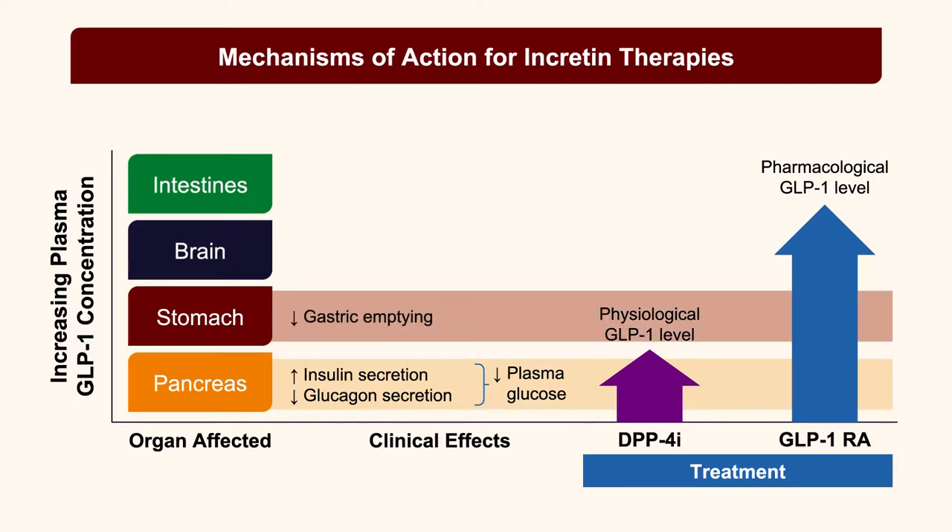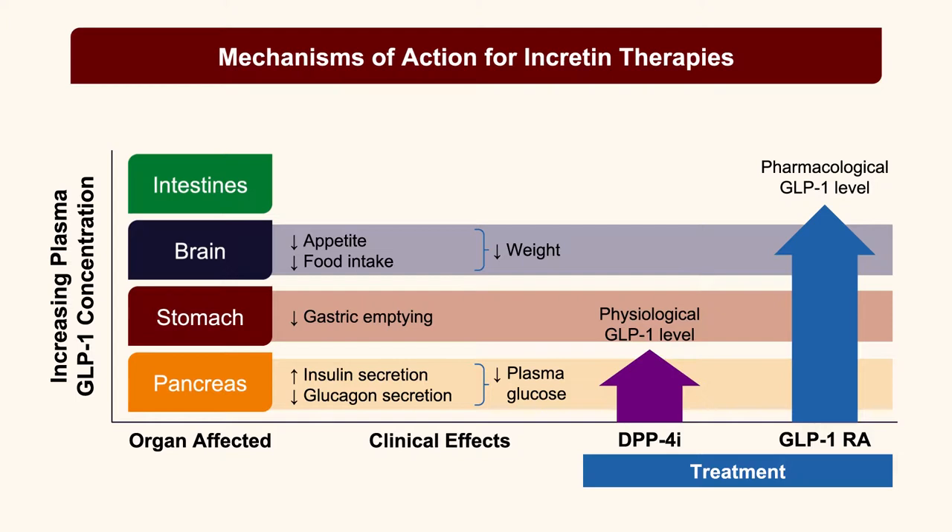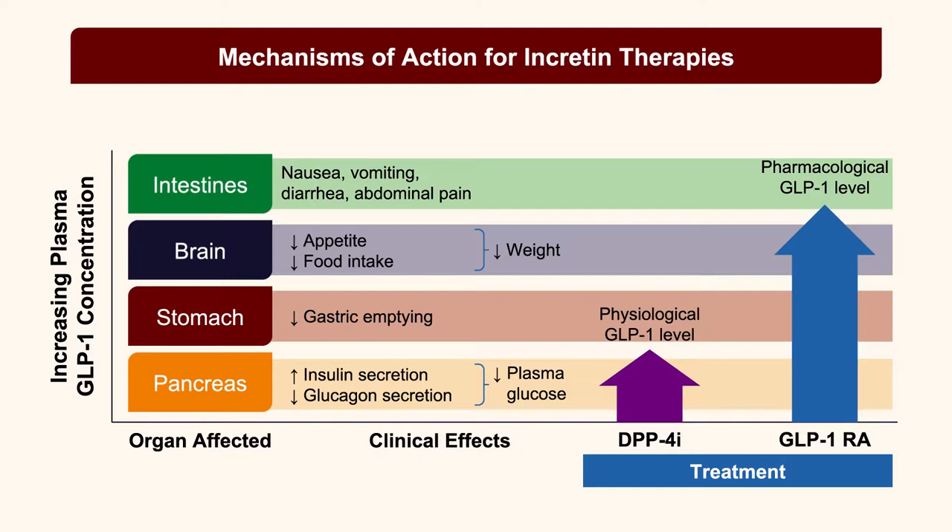At very high GLP-1 levels, intestinal and central effects can promote nausea, vomiting, diarrhea, and abdominal pain. These higher exposure levels are only achieved by GLP-1 receptor agonists — explaining why they are associated with weight loss and increased glycemic efficacy, but sometimes nausea and GI adverse effects. DPP-4 inhibitors provide a more modest glucose-lowering effect, little or no weight loss, and in general good GI tolerability.